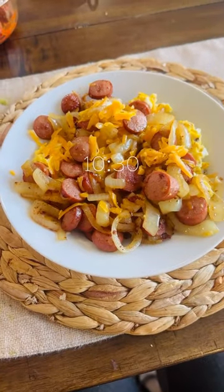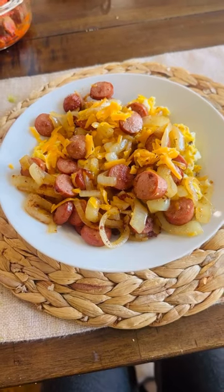Here's what I eat in a day on Keto. My first meal was a bowl of scrambled eggs topped with grilled onions, hot dogs, and shredded cheese.